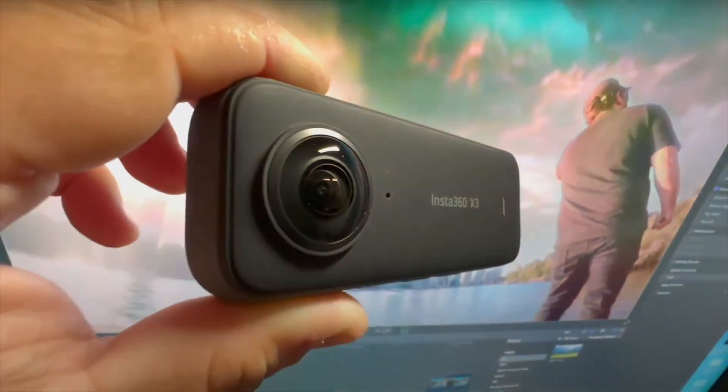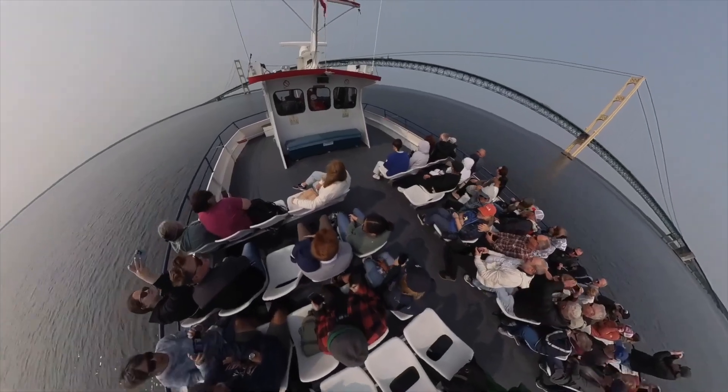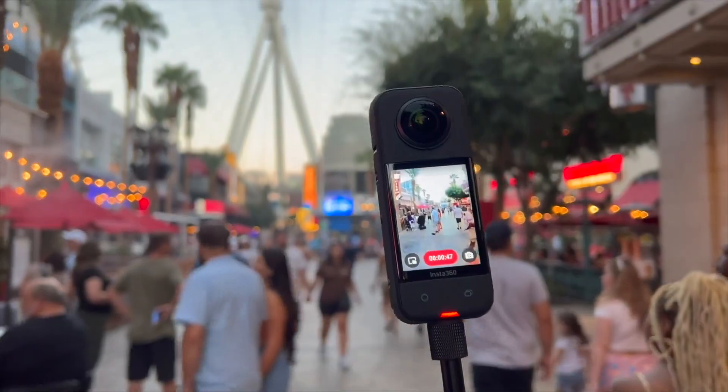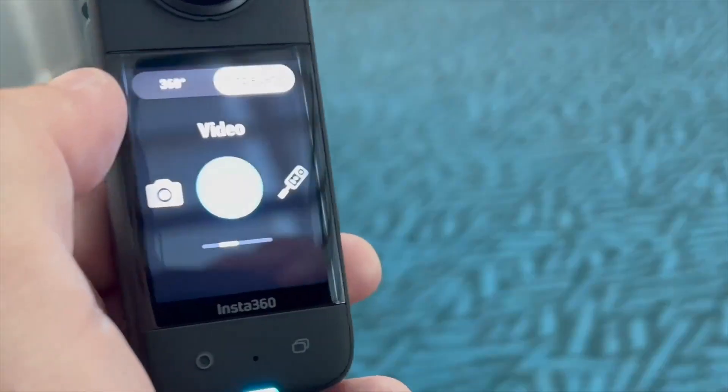Maybe you're looking at a 360 camera here in 2024 — at the moment this is the best 360 camera you're going to get. There are some that claim to be better resolution or better at low light, but the fact is this thing has phenomenal quality and has so many options for cool features.